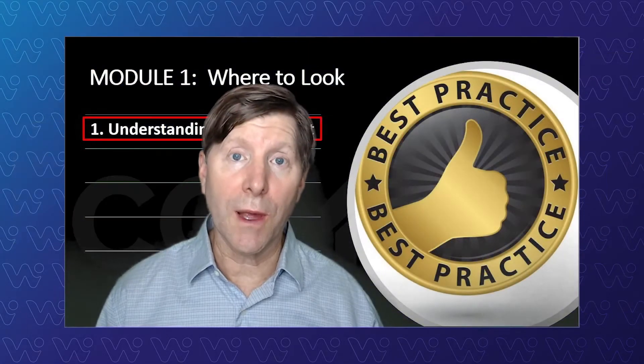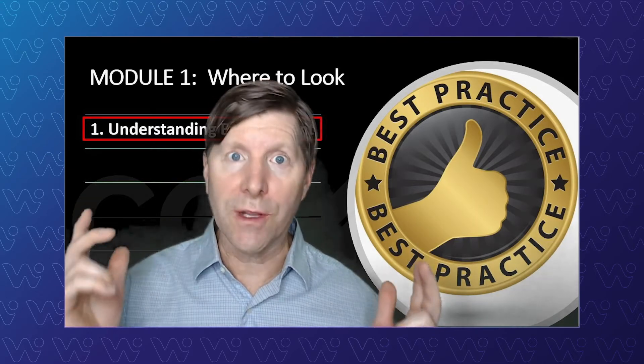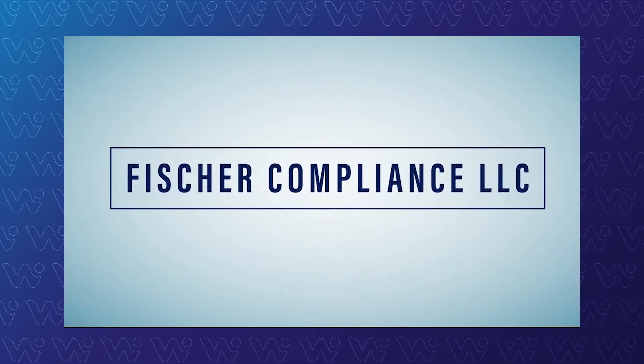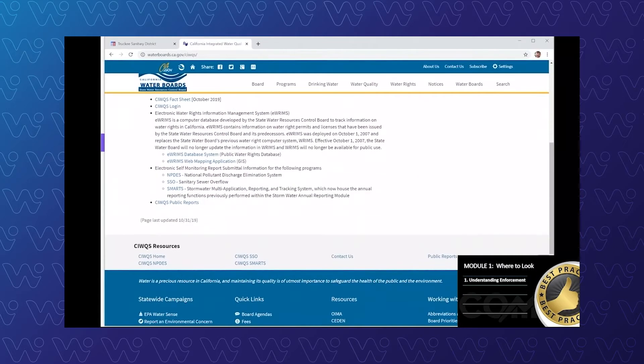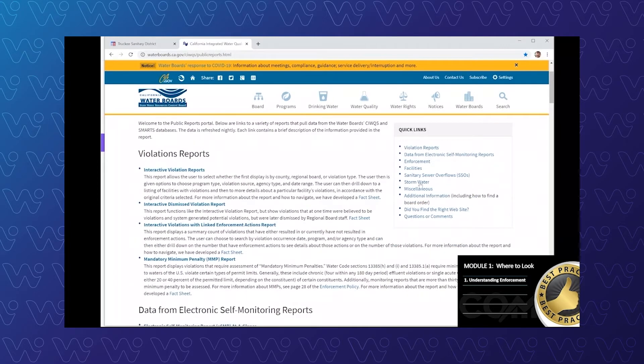One of the key things you need to know as a collection system supervisor or manager is what enforcement looks like so you can avoid it. Let's talk about enforcement and what to be aware of. I'm going to jump over to the California Integrated Water Quality System Project, CIWQS, that we're all familiar with. Down here on the public reports is a very helpful tool with a bunch of reports — not only to look for violations statewide, but also the SSO tool to search all the spills.